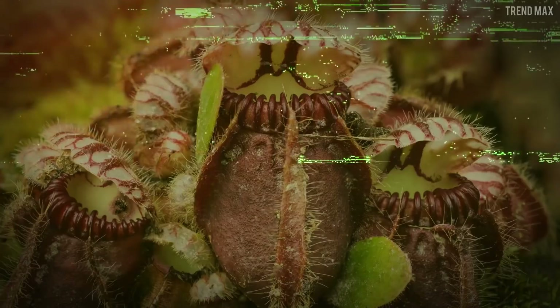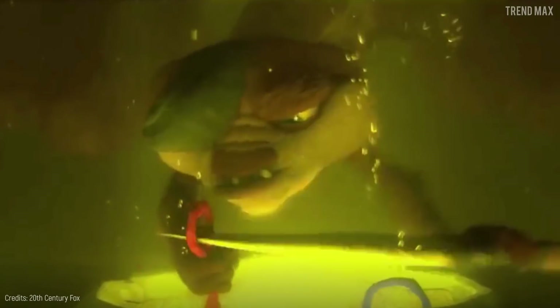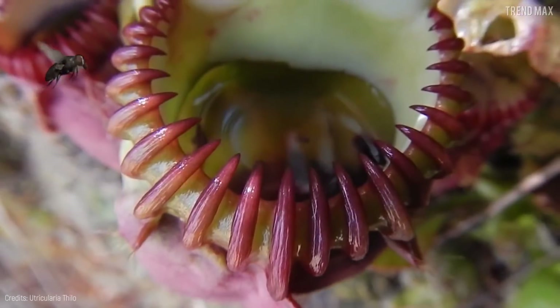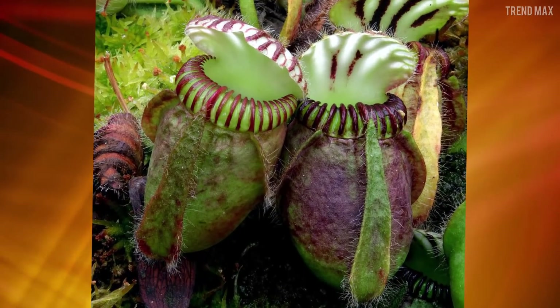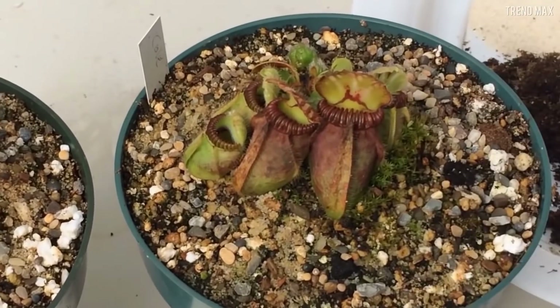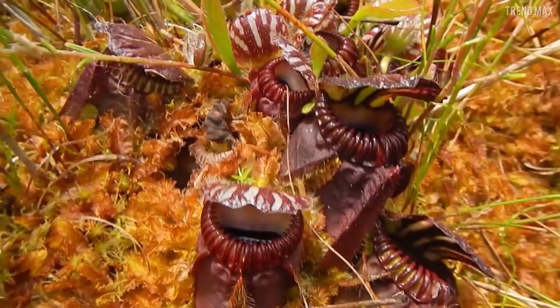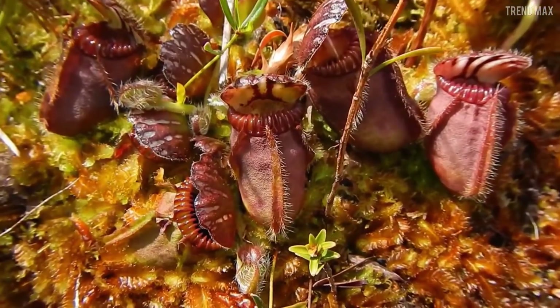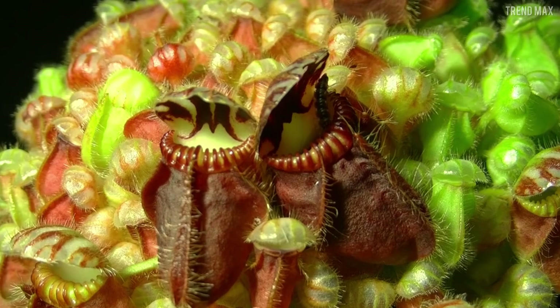Albany Pitcher Plant. Can you imagine dying inside a plant that dissolves you alive with its gastric juices? That's what happens to the Albany Pitcher Plant's victims. This carnivorous plant forms pitfall traps with digestive fluids inside. These wells of death also have a spiked opening specifically designed to make the unfortunate ones who land there slide in and not be able to get out. Poor centipede — it was looking for nectar in the wrong place.